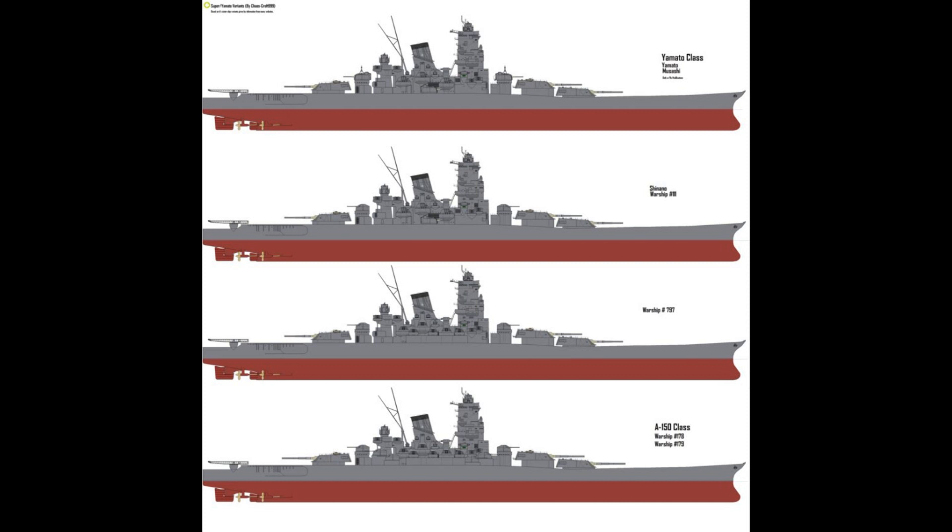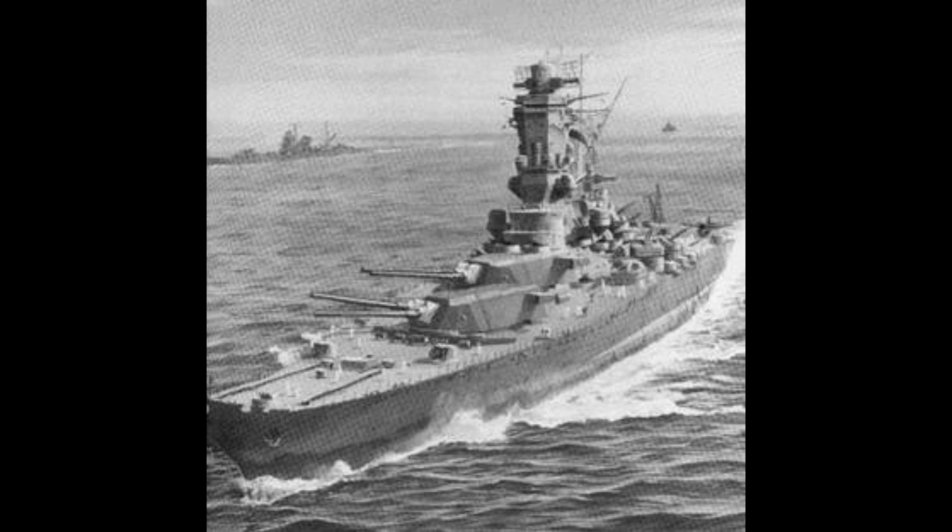The fifth vessel, Warship No. 797, was planned as an improved version of the Shinano design, but was never actually laid down. Two battleships of an entirely new, larger design were also planned as part of the 1942 fleet replenishment program. Design A-150 was based on the Yamatos and would have had a main battery of six 20-inch guns in three twin turrets, and secondary dual-purpose armament of 24 3.9-inch dual-purpose guns in twin mounts. The displacement was to be bigger than the Yamatos, with a side armour belt of 18 inches planned.